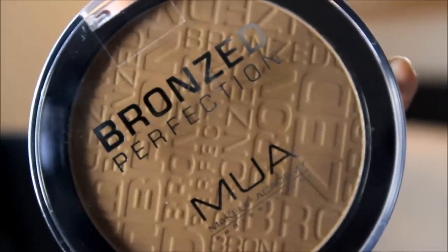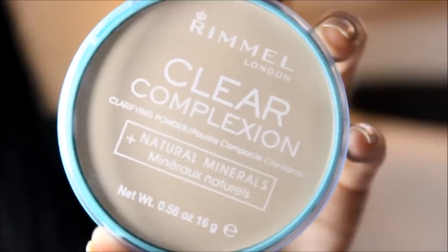I also picked up the Bronze Perfection bronzer from Makeup Academy - look how big it is, it's almost as big as my face! I don't bronze my face at all but I'd use this as a blusher or maybe a subtle contour because it's quite dark. It's so big it's just so worth the money. I also picked up the Rimmel transparent clear complexion powder - I needed a drugstore powder. I used it today and it's absolutely amazing for a drugstore brand - really really good, no shiny areas.